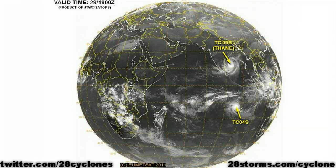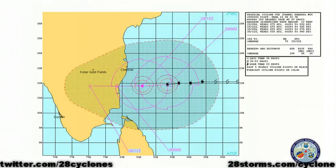One is Tropical Cyclone 4S, located out in the middle of the southern Indian Ocean, but far removed from any landmasses. The much more pressing concern is Tropical Cyclone Thane, as it's nearing landfall over southern India. Thane has continued to intensify over the past 24 hours and currently has a maximum intensity of 75 knot winds. It looks as though the cyclone will be able to maintain much of those winds all the way until landfall.